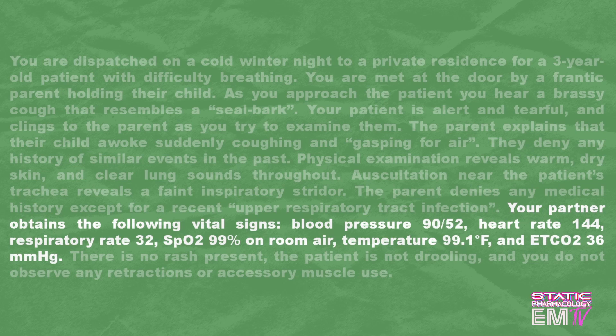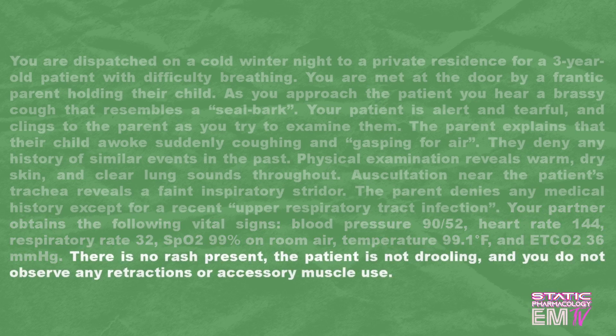Blood pressure 90 over 52, heart rate 144, respiratory rate 32, SpO2 99% on room air, temperature 99.1 degrees Fahrenheit, and an end-tidal CO2 of 36. There is no rash present, the patient is not drooling, and you do not observe any retractions or accessory muscle use.